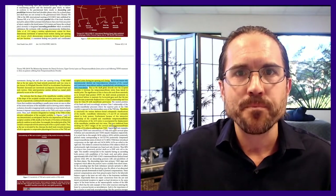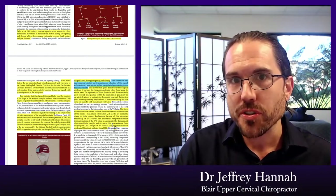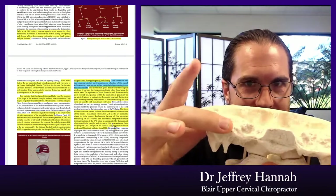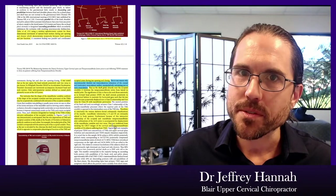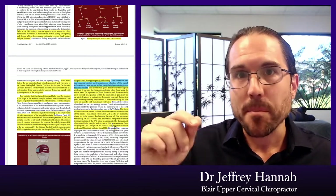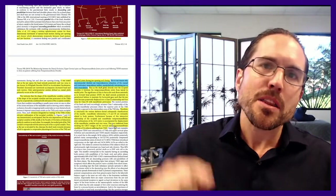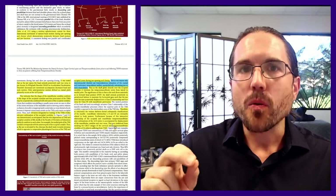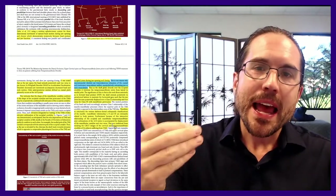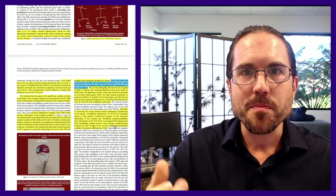If the atlas gets stuck misaligned forward — especially compounded by being on devices with your head lunging forward — as a compensation, not only does your posture go, but it works the other way: that atlas misalignment actually causes your jaw muscles to tighten and go backwards. In this case, the temporomandibular joint problems and tight muscles may not be because of how your teeth come together — the problem is in your neck, affecting the neurology and muscle tone of how your jaw is designed to move.